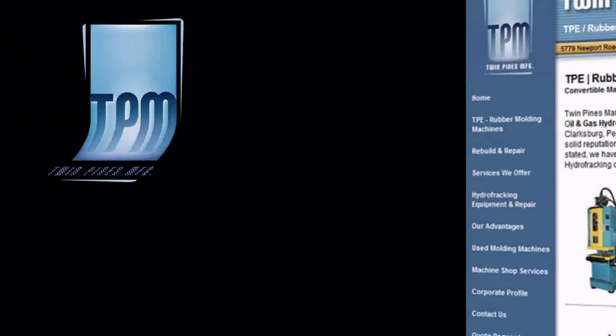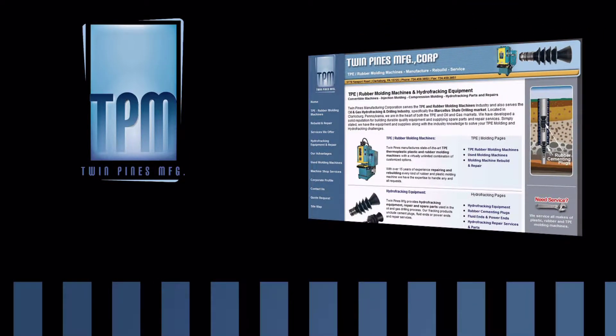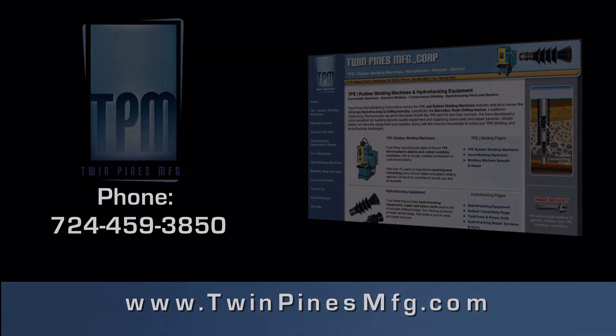For more information on our services, parts and supplies, and repair of equipment, visit our website at www.twinpinesmfg.com or call us at 724-459-3850.